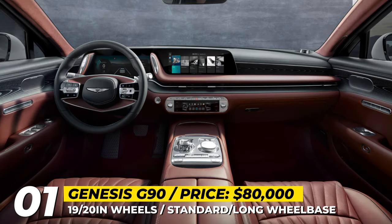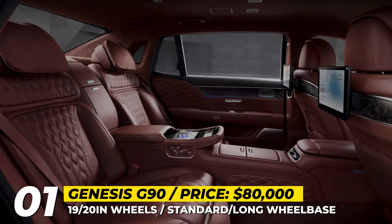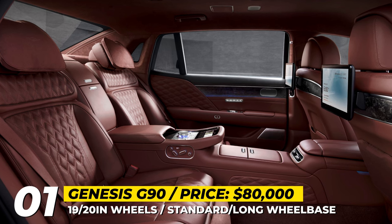Its cabin is wrapped in quilted leather, there is an antimicrobial air system, and the dashboard houses 12.3-inch driver and infotainment screens. Lastly, the rear seats are equipped with footrests, reclining mechanism and massage.